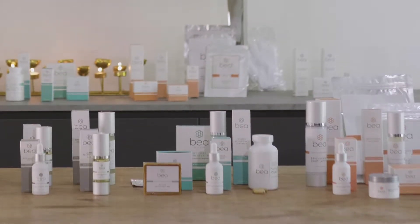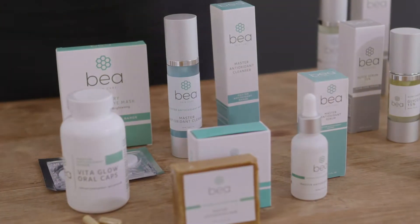This is the Master Antioxidant range. This range is recommended for those who want to do something anti-aging and brightening but might be sensitive at the same time.